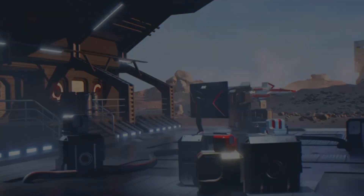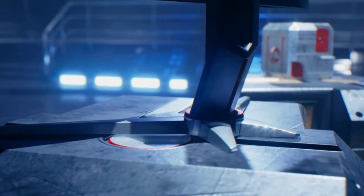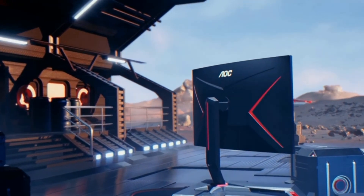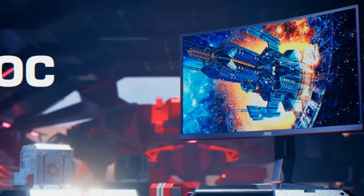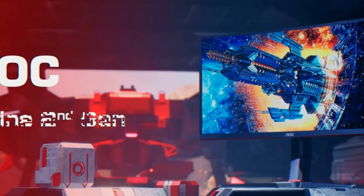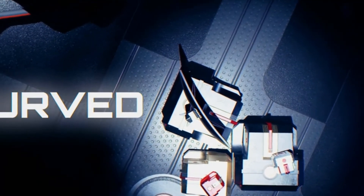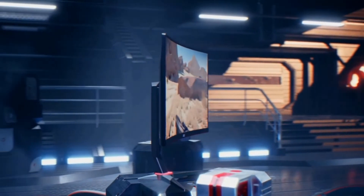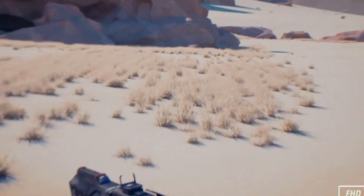Number 1: AOC CQ27G2 Frameless Gaming Monitor. The AOC CQ27G2 is the best 1440p gaming monitor for PS5 you can buy this year. It features QHD 2K 2560x1440 resolution and a 1500R super curved panel wrapping around you for an immersive gaming experience. Brilliant colors produce over 120% sRGB color gamut area coverage. A rapid 1ms response time and 144Hz refresh rate with AMD FreeSync Premium ensure the smoothest competitive gameplay. The height-adjustable stand offers optimum ergonomics, and it comes with AOC's 3-year zero bright dot, 3-year advance replacement, and 1-year accidental damage coverage.